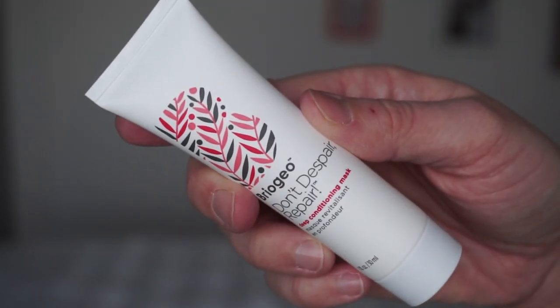The next thing is by Briogeo — the Don't Despair Repair Deep Conditioning Mask. I've used this many times and I've had the full size of it. I really like it. It doesn't hurt my skin, which matters because I have very, very sensitive skin. Some things completely wreck my skin. I don't love the smell — it's not bad by any means, there's just not much there, and I like my hair mask to have a nice scent. But the fact that it doesn't break me out means I'll keep using it.